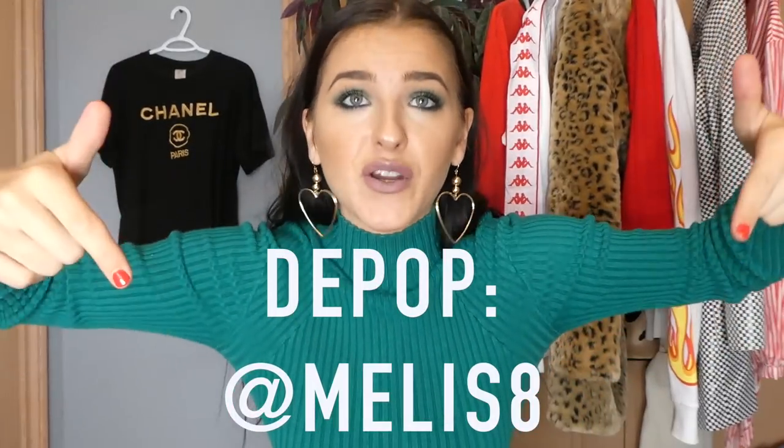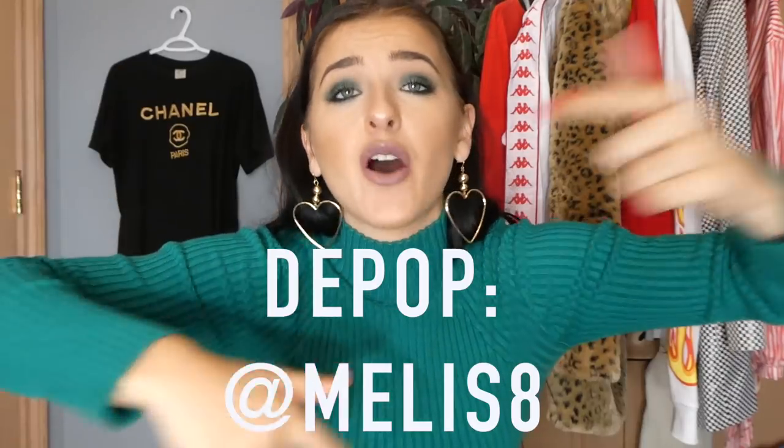I'm going to try to bang this all out in just one video. I have a ton of Tommy, a ton of Nike, a ton of super cute coats and everything very on-trend. Make sure to go check out my Depop for all of this stuff — it will all be listed up when this video goes live, so definitely go check it out.